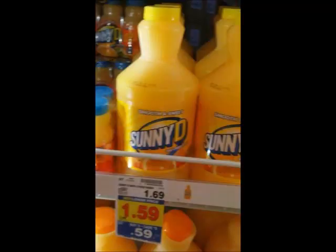The next thing I want to talk about is the Sunny D. At my store, this is $0.59. We have $0.40 off coupons, which makes these just $0.19. I did see that in some regions they're going to be $0.69, so it might be just a little bit more in your region. But either way, that is an awesome deal.